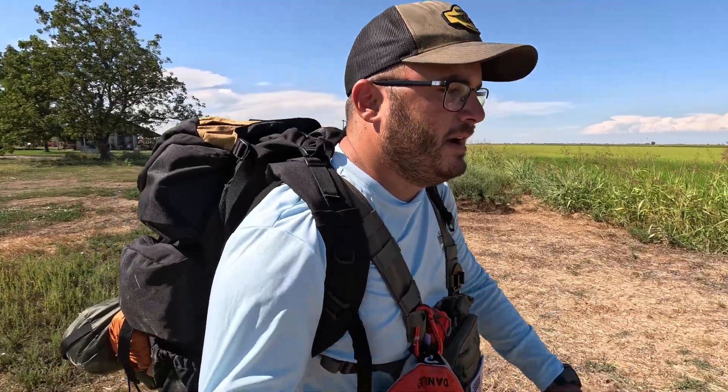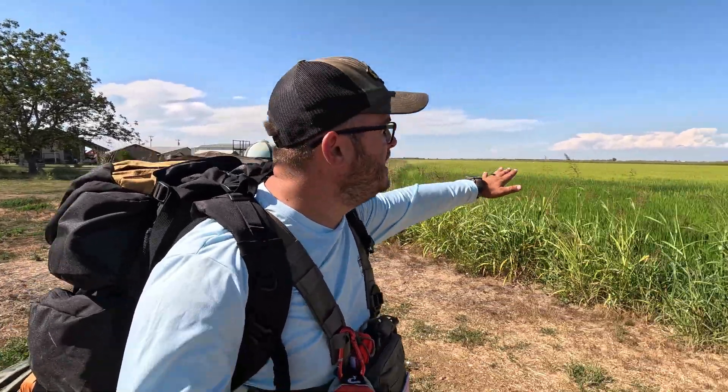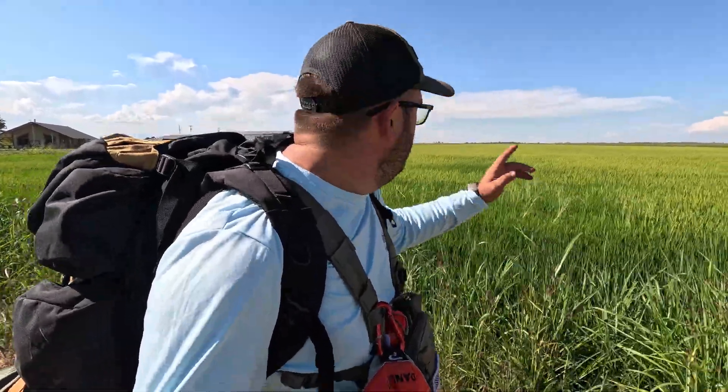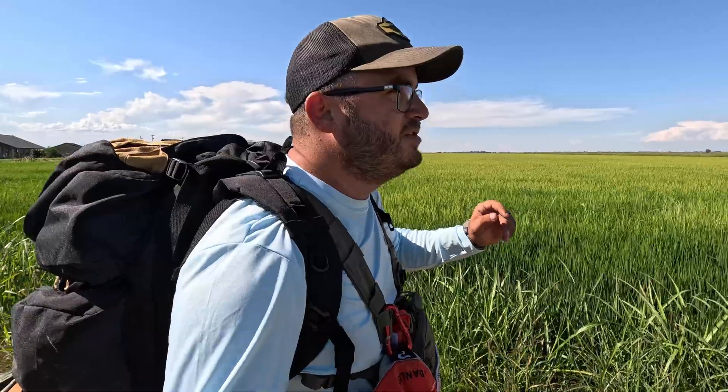I'm all loaded up and changed into something cooler. I'm still wearing the chest rig because I need somewhere to rest my drone controller while walking. Now I'm over at my rice fields — a nice big wide open space. I've got my big backpack on, my vest, and a light blue shirt. Blue is the least common color in nature, so we're going to see how well the drone picks me up. All the way to the end of this field is a half mile — if it can pick me up from a half mile away, that'll be really cool stuff.